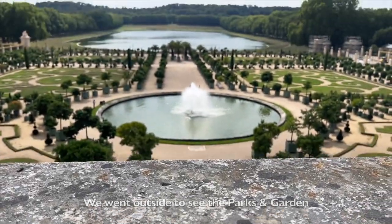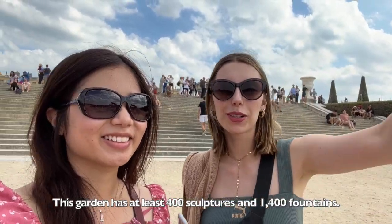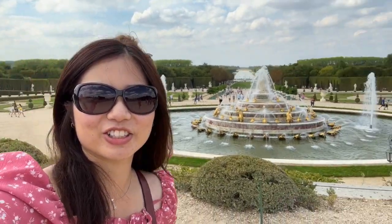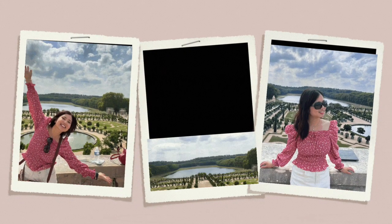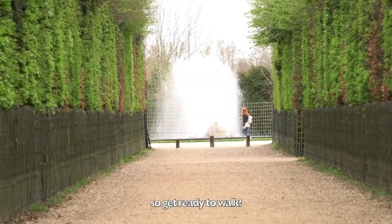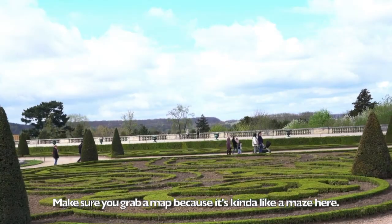We went outside to visit the parks and gardens and to see the outside of the palace. This garden has at least 400 sculptures and 1,400 fountains, and it spans 30,000 acres. So get ready to walk! Make sure you grab a map because it's kind of like a maze here.